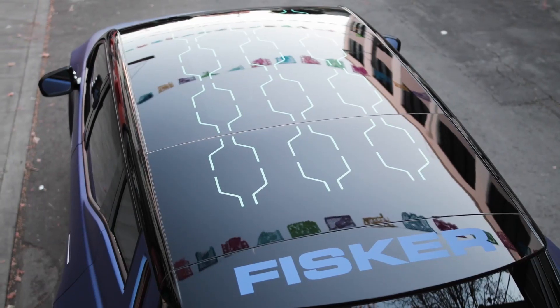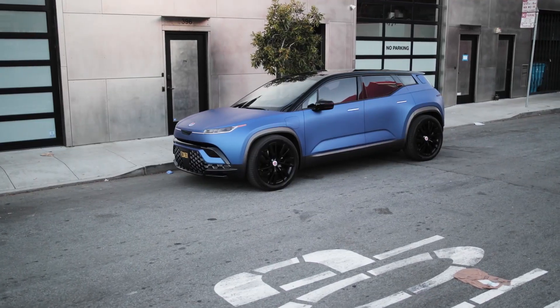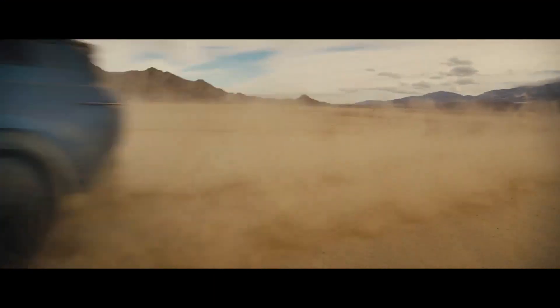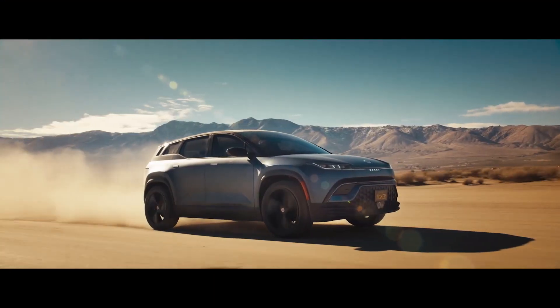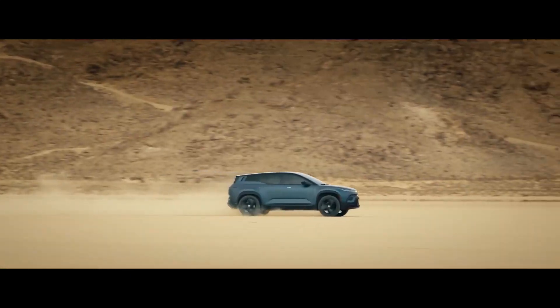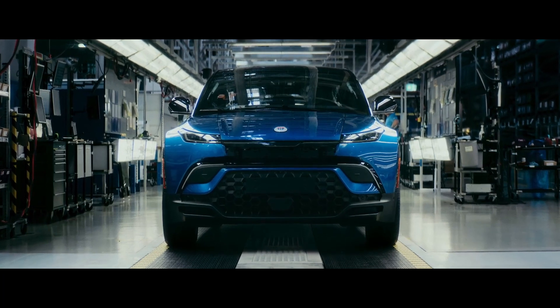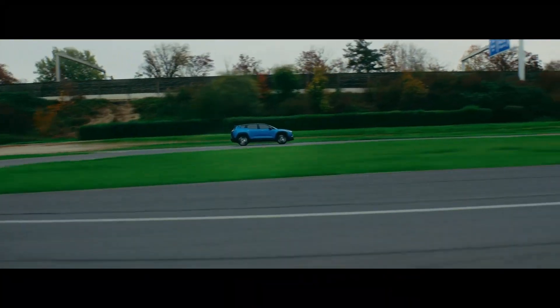In addition, the Ocean is equipped with a solar roof that helps to power the car's ancillary systems, further increasing its efficiency. The Fisker Ocean is set to be a strong competitor in the electric SUV market, and its combination of performance, technology, and sustainability is sure to appeal to eco-conscious consumers.